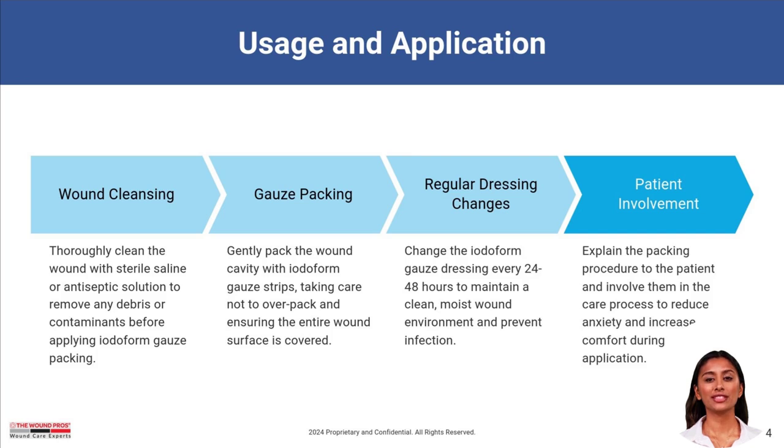To use, start by cleaning the wound with a sterile solution, then gently pack the wound cavity with iodiform gauze strips. Regular dressing changes every 24-48 hours ensure a clean, moist environment, while involving patients in the process enhances comfort and care.